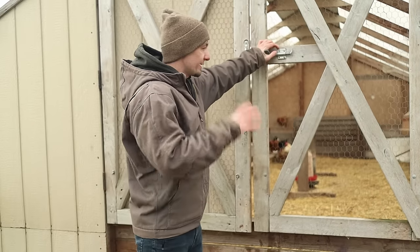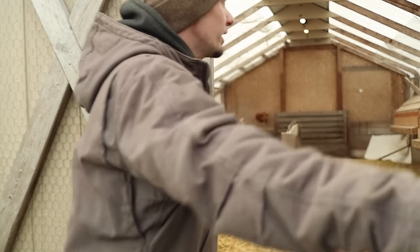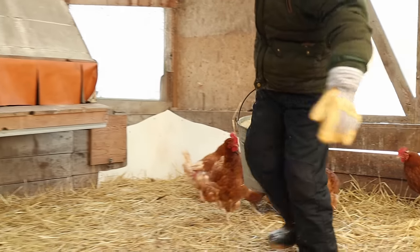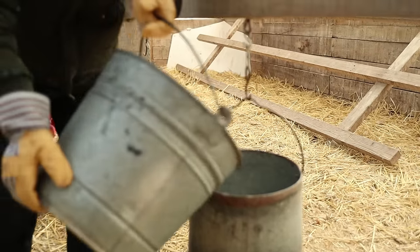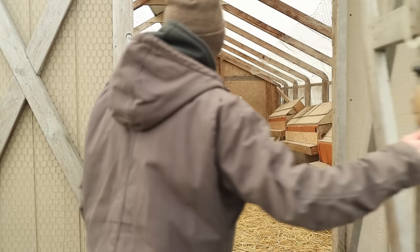I definitely built this chicken coop with keeping predators out in mind. Down the sides there's wood where the roll-up is, and there's chicken wire going way up. We also make sure the chores are kept really simple — just food and water — and they can be given extra to last a couple of days to make it really easy for somebody else to do them.